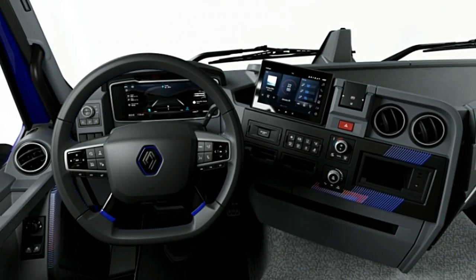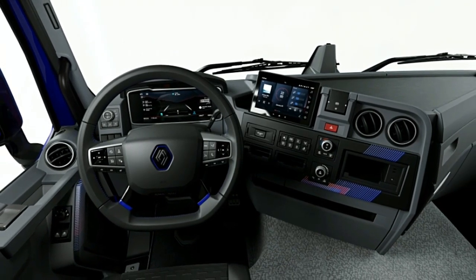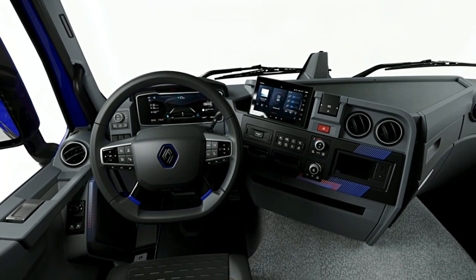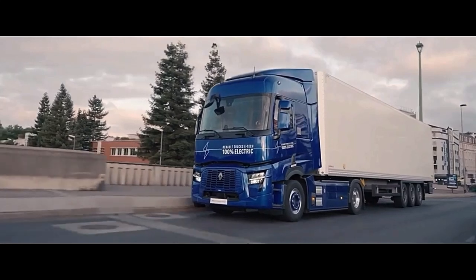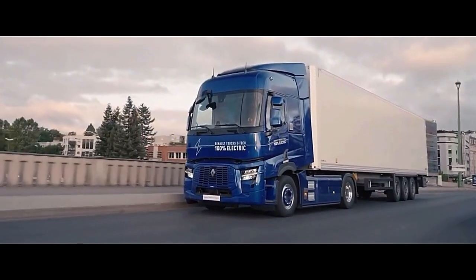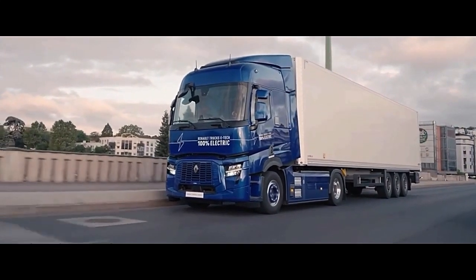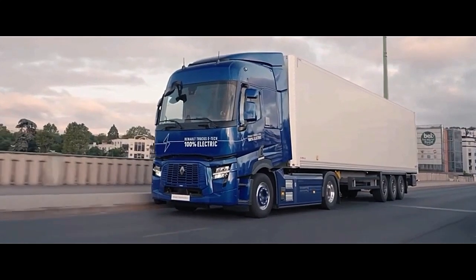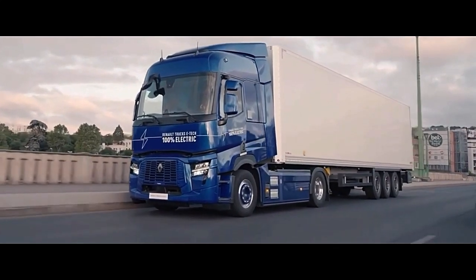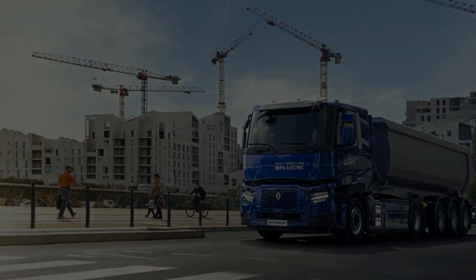The E-TECH-T truck features a high-capacity battery pack, providing ample range to tackle demanding delivery schedules and long-haul routes. With its efficient energy management system, drivers can optimize range and performance, ensuring reliable operation throughout their journeys. The ability to recharge the battery quickly further enhances the truck's versatility, minimizing downtime and maximizing productivity.